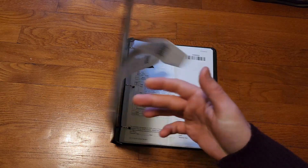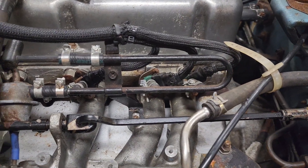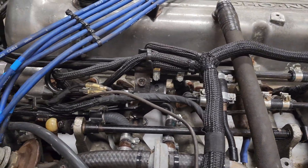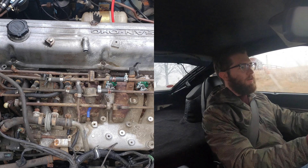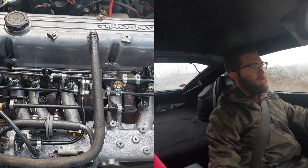I have a binder of receipts of all the parts that have been thrown at this car. Everything fuel related was replaced — it has a new fuel pump, fuel injectors, injector harness, and it had the basic tune up done to it. Along with that, replaced a bunch of vacuum lines, and it actually also needed a new ECU.